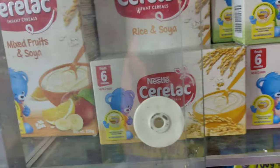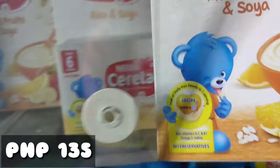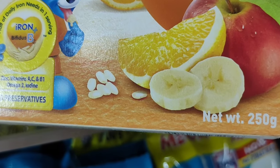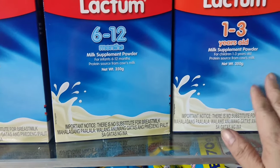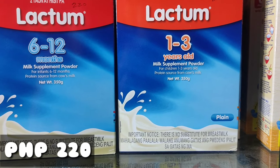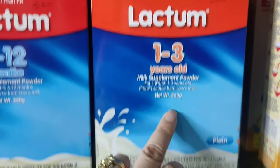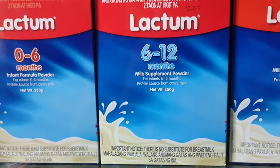Meron tayong medyo mas malaki, at ang presyo natin ito ay 135 pesos — yung 135 grams at 250 grams na Cerelac. Dito naman guys sa Lactom na 1 to 3 years old, yung plain lang, ang bentahan namin dito guys ay 220 pesos. Bali 350 grams, 220. Tatlong klase po yan, same lang sila ng presyo.